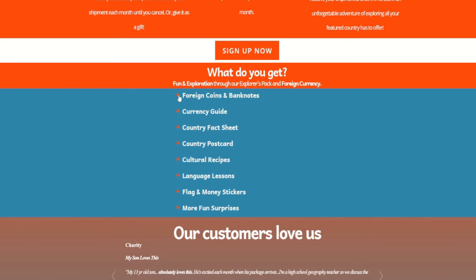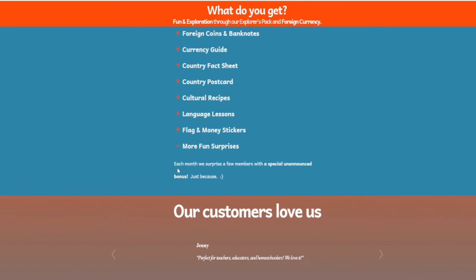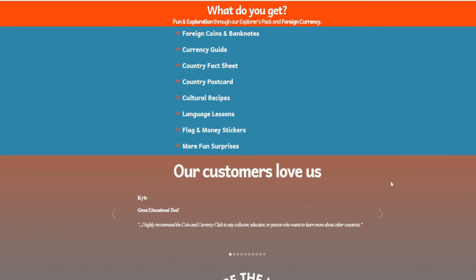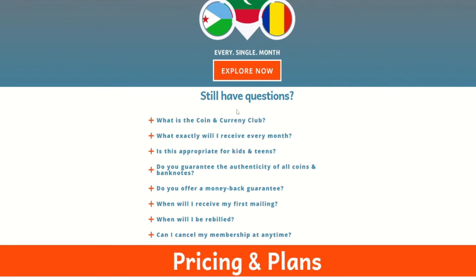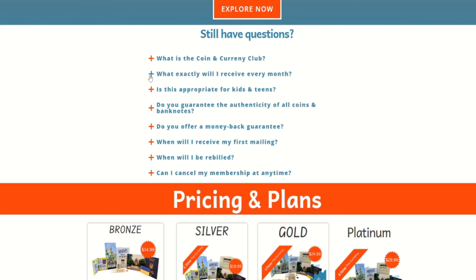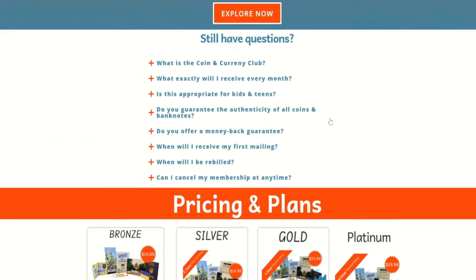What do you get? You can expand or collapse this section, but we'll go through it real quick: foreign coins and banknotes, currency guide, country fact sheet, country postcard, cultural recipes, language lessons, flag and money stickers, and more fun surprises. Each month they surprise a few members with a special unannounced bonus — I wonder what that could be.